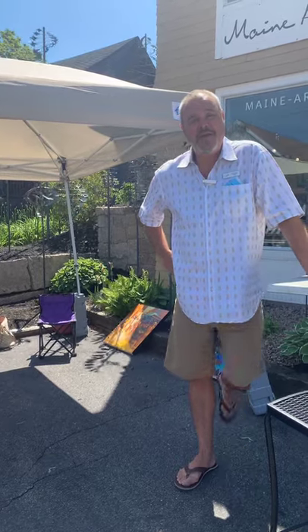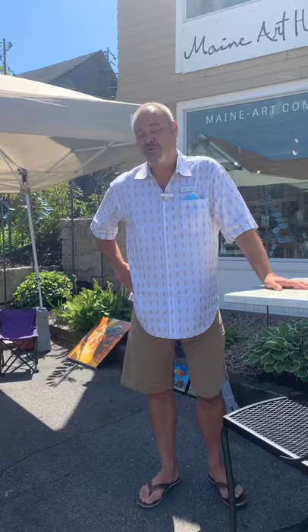Welcome to Maine Art Hill. My name is John Spain and I'm here at 14 Western Avenue in Kennebunk on Maine Art Hill, where we have a collection of art galleries that are open today. It's Sunday, June 21st, and I'm here with artist Karen Brewson, who's part of our Choice Art Show in the show gallery on Maine Art Hill. Karen is here painting on location in front of the gallery today. Welcome to Maine Art Hill, Karen.